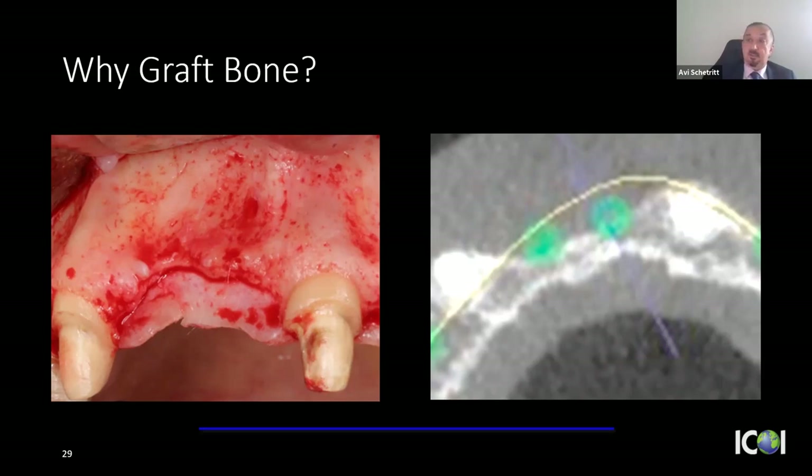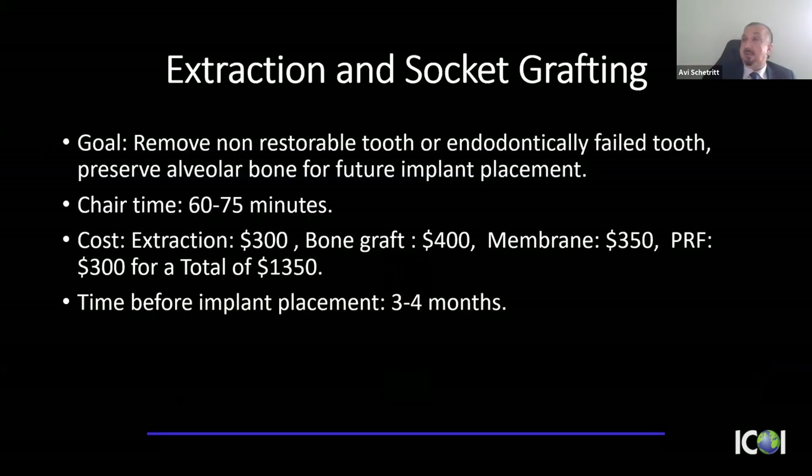Regarding costs: in my office, extraction and socket grafting runs about $300 for extraction, $400 for bone graft, $350 for membrane, and $300 for PRF — roughly $1,350 total, about one hour to one hour and 15 minutes. This is far less expensive than extracting without grafting and then needing lateral ridge augmentation later for a one-wall defect. Typically, three to four months later, I'll place the dental implant.